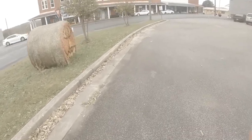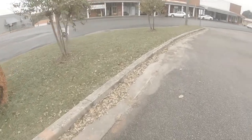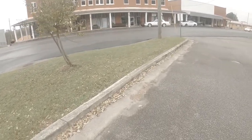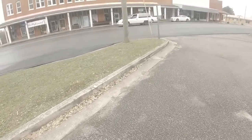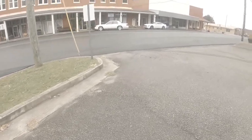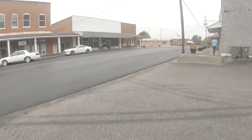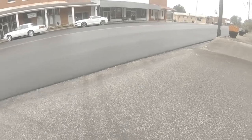You guys are getting a good bird's-eye view of the Main Street. That's the side of the street we were on a while ago, and now we're slowly walking back.